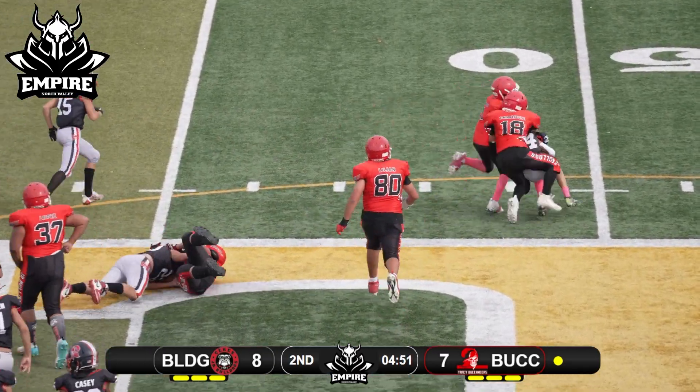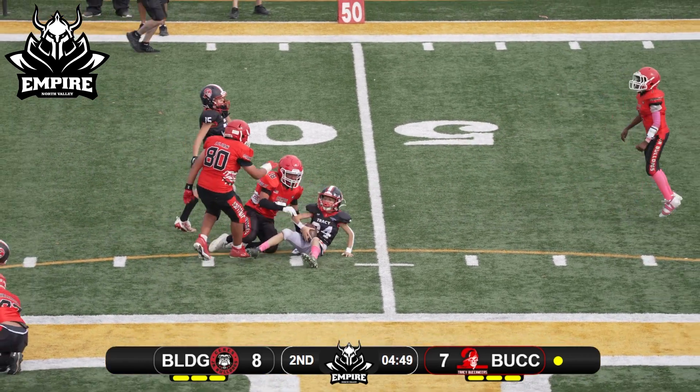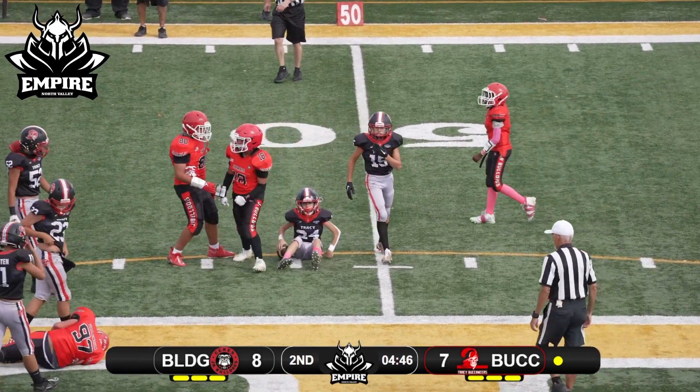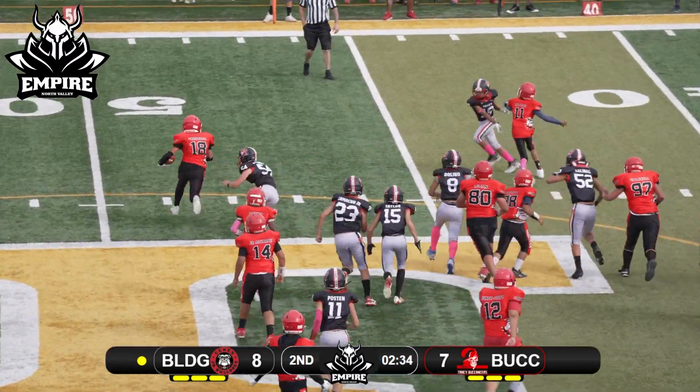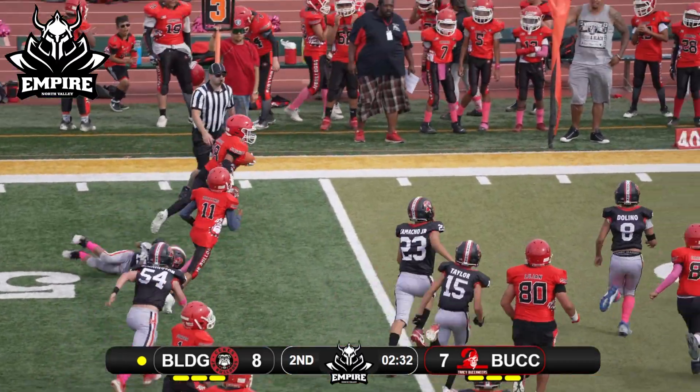That stand-up defensive line for the Bulldogs is just taking some shots on these offensive linemen. Number 24 just gets tackled in the backfield. Number 18 — maybe they go with number 18 here, they do. He's looking to bounce from off-tackle to the outside, use the speed, big step, stiff arm.